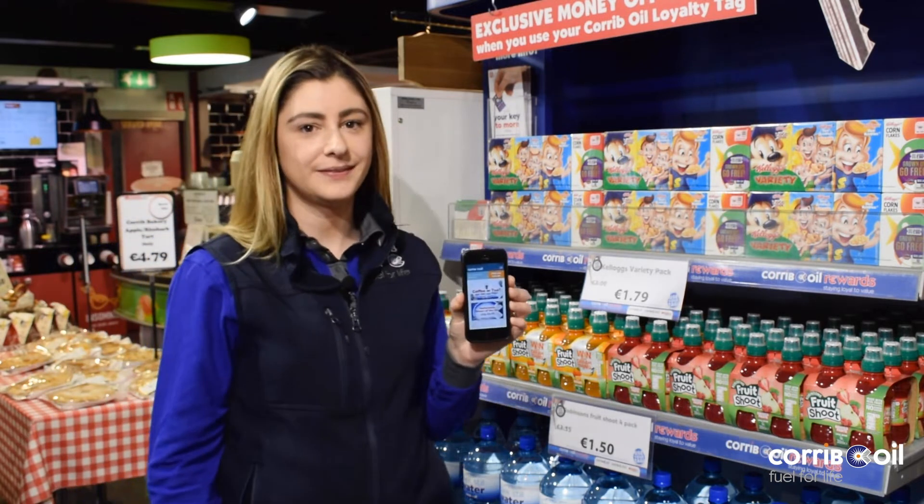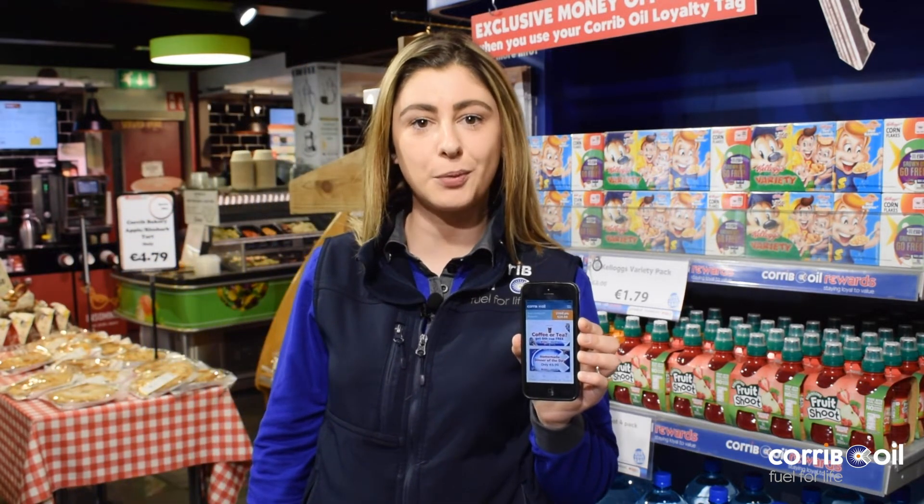Download the Carboil app today to keep track of your rewards and view your points balance.